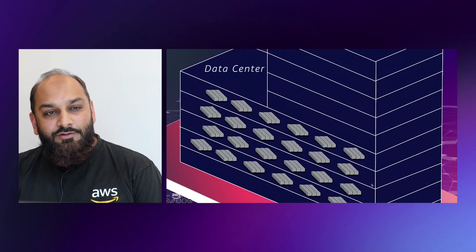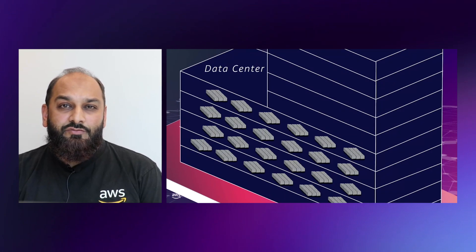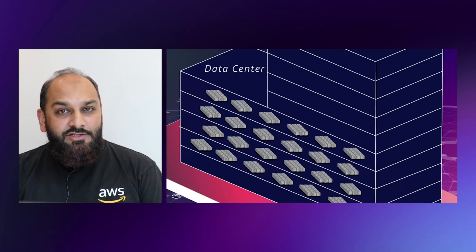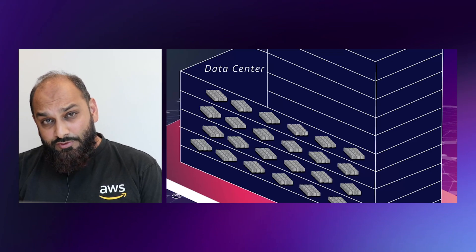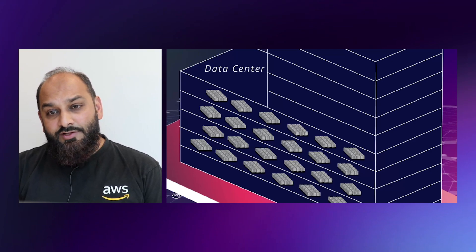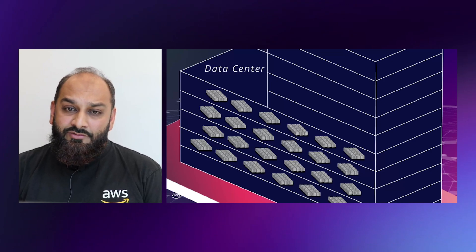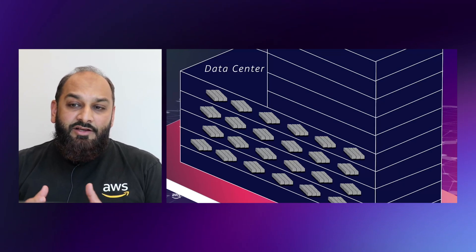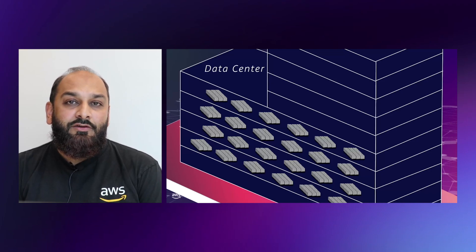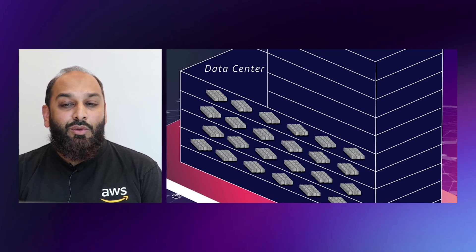Let's go down another level to the data centers that make up the availability zones. We are talking about data centers with a lot of capacity — we measure capacity in electricity, usually up to 32 megawatts. This means that AWS data centers contain tens of thousands of servers, and this scale applies in the UAE as well. We have regions with up to six availability zones with dozens of data centers, each up to 300,000 servers.